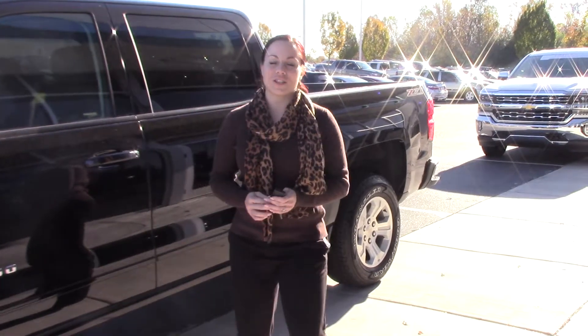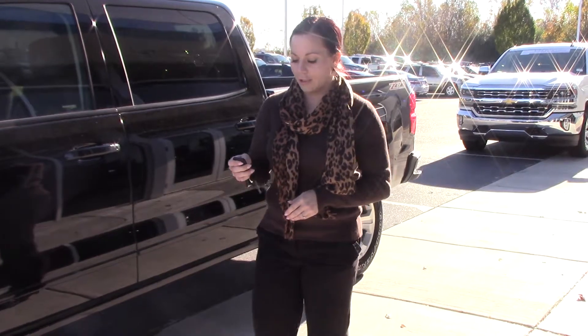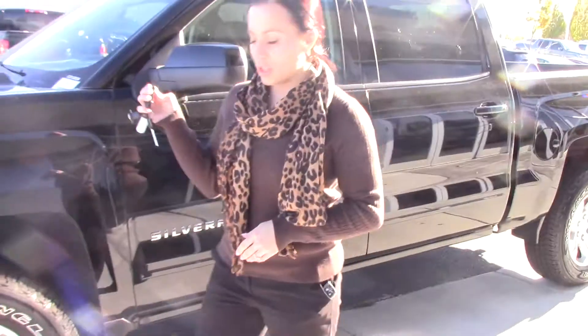Hey, I'm Kristen here at Hubert Vester Chevrolet. Today I'm going to show you this beautiful 2017 Chevrolet Silverado LT. It is a Z71 off-road edition.